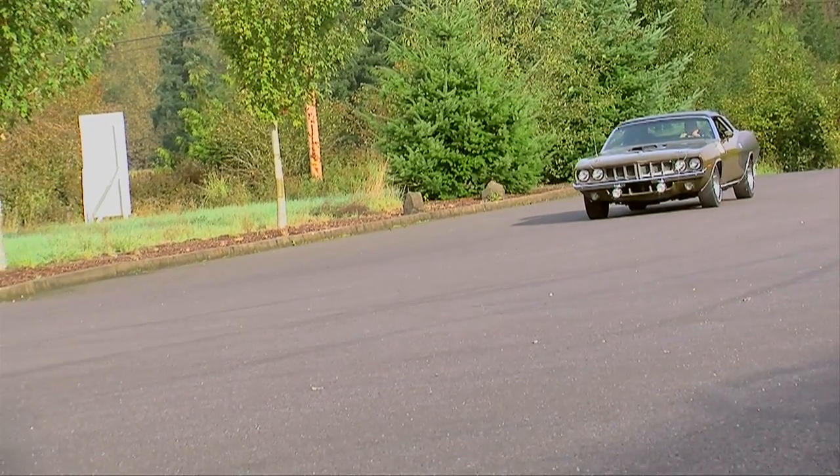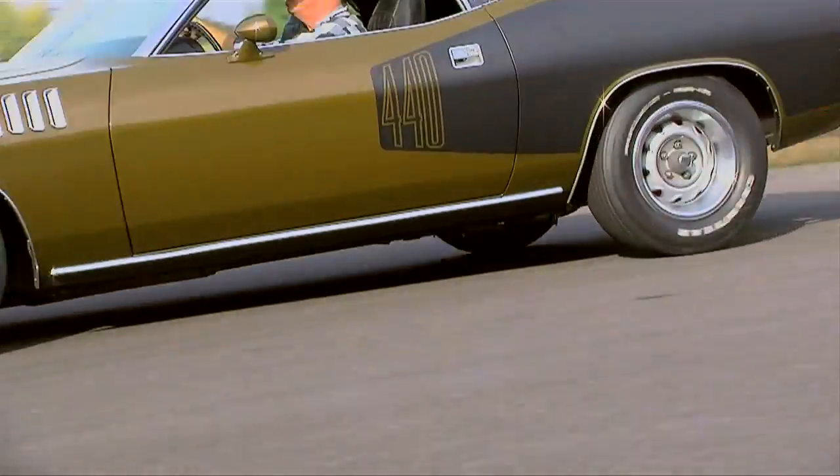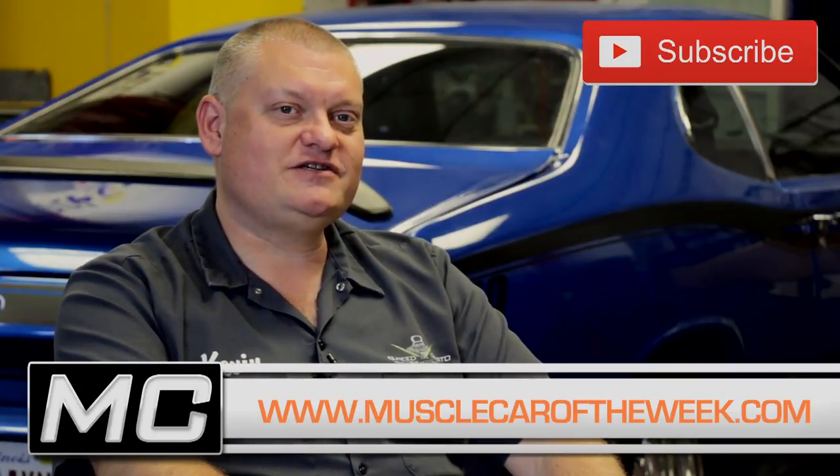You can see more of this car in episode number 19 of Muscle Car of the Week. We're always happy to hear your feedback on the YouTube channel, Facebook page, or on our website at musclecaroftheweek.com. Thanks for watching, and next time we'll bring you another super cool car from the Brothers Collection.